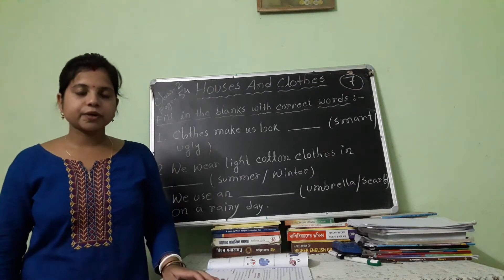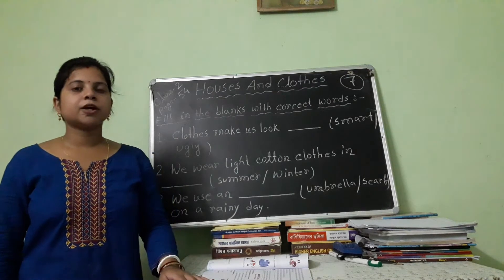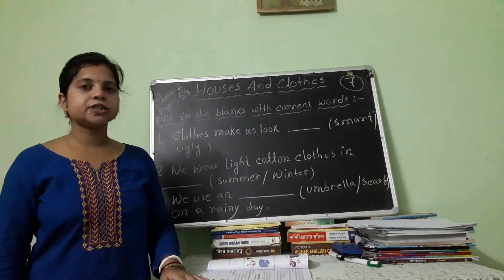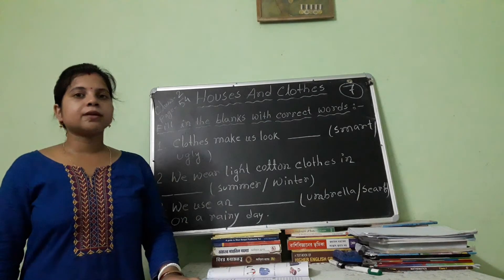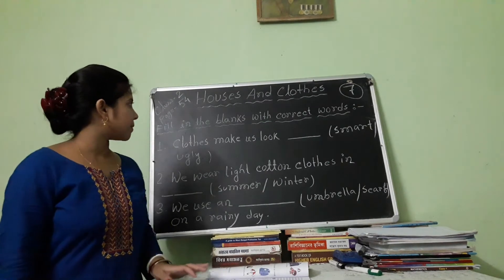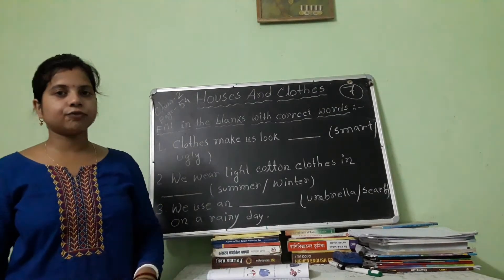Good morning students. Hope you are all well. Today I am going to teach you Amazing Science of Class 2, Chapter 7. Chapter name is Houses and Clothes, Page No. 54.